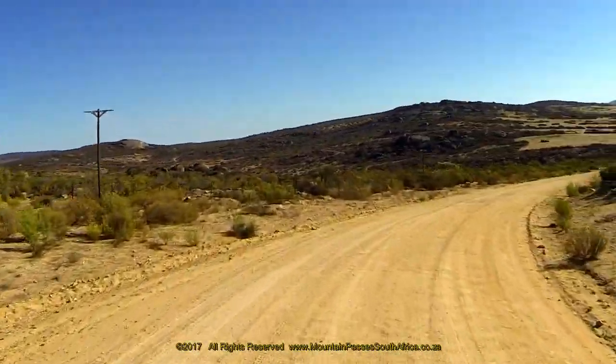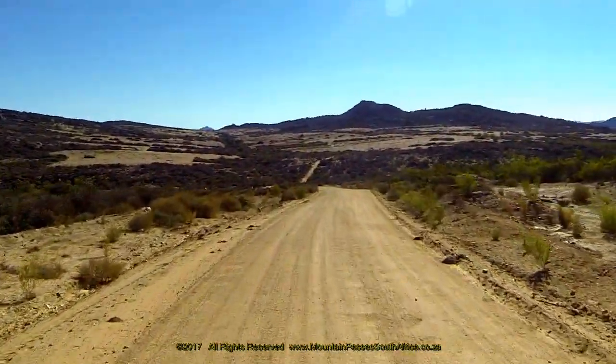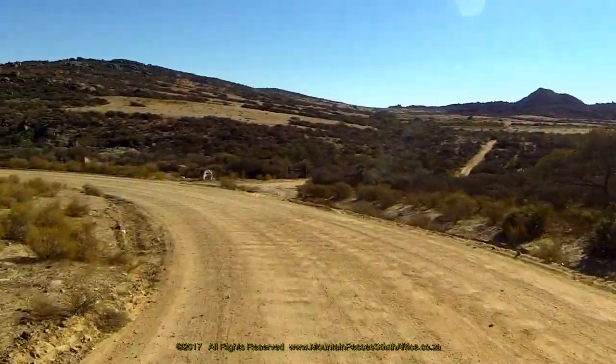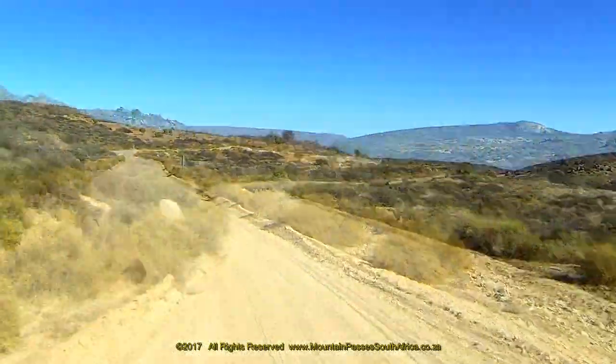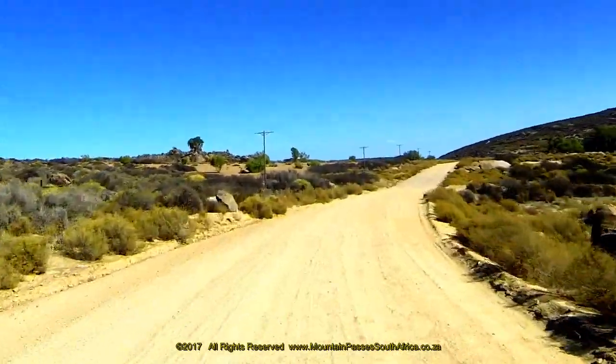Next up is a very sharp 100-degree left-hand bend which contains some negative banking. Don't be deceived by a road that appears to carry straight on at the apex of this bend, as it's on private land. With the heading now back into the west, the farm name Langdam is traversed. Watch out for pedestrians as well as farm animals on the road.